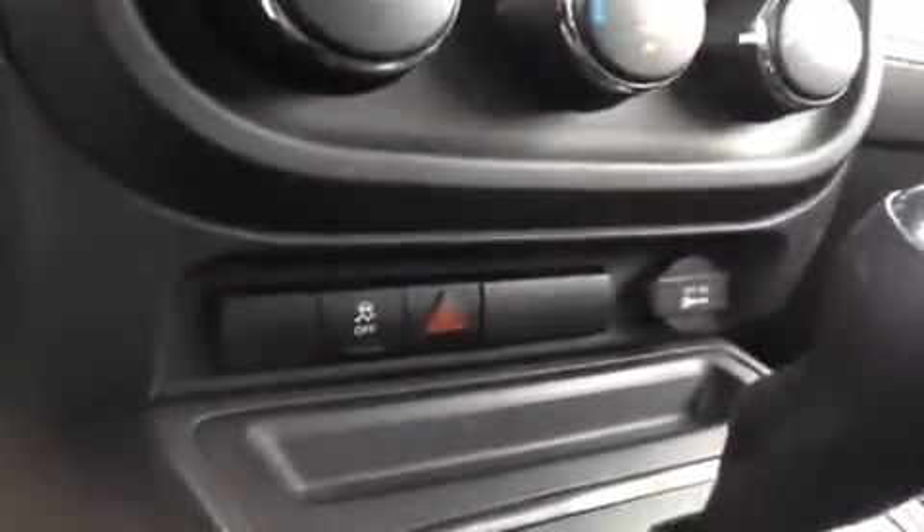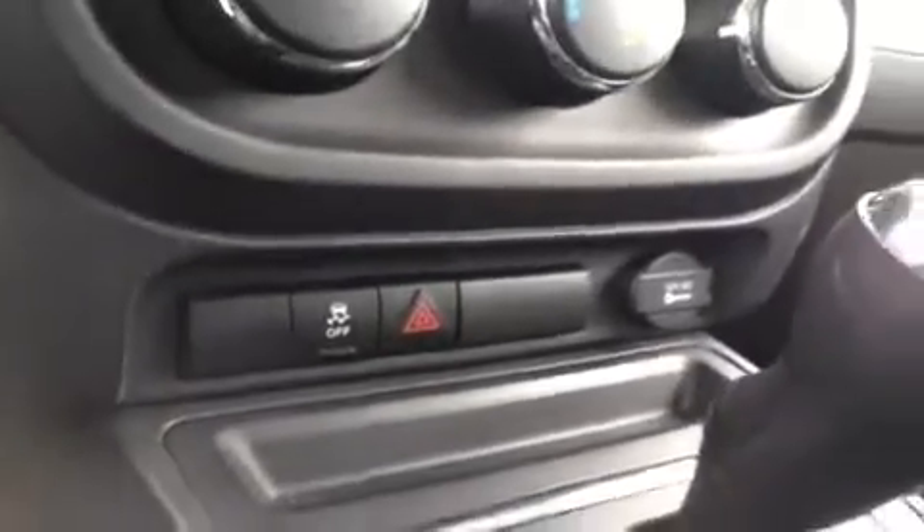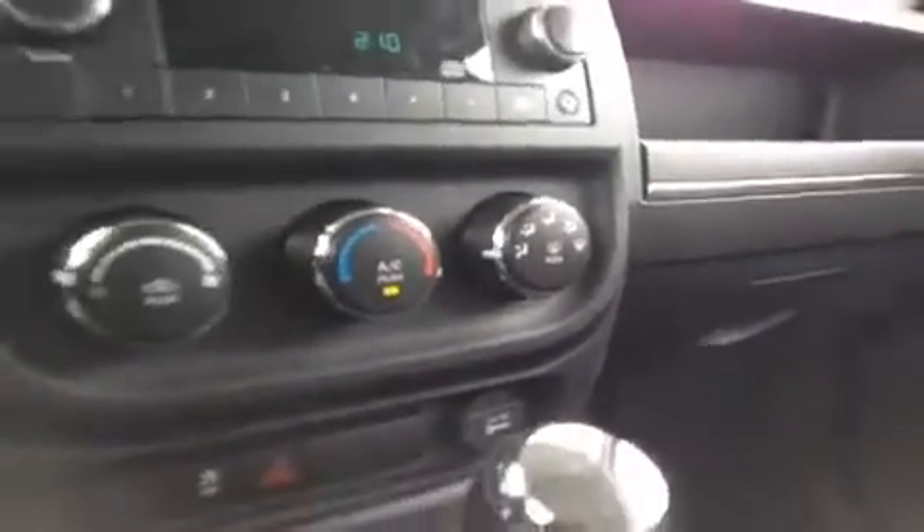We have AC and electronic stability control right here, which helps in any kind of weather. And a 12 volt power outlet to keep everything energized as you go.